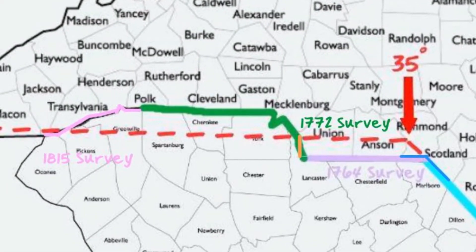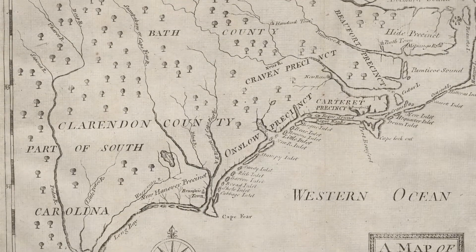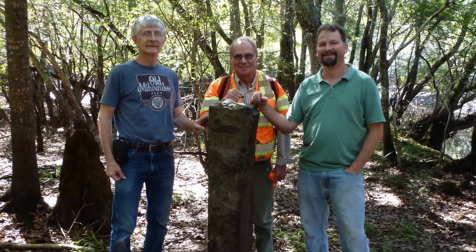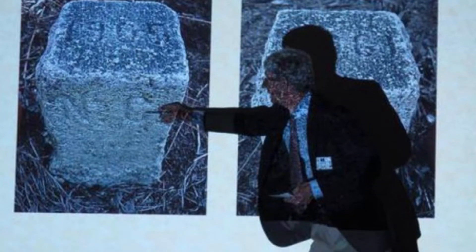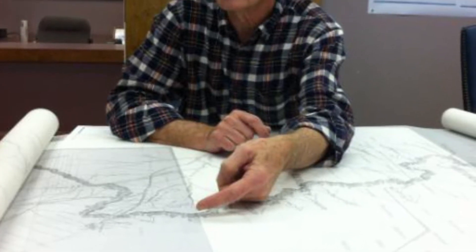Alex Rankin was among the first to resurvey an ambiguous segment of the boundary established in 1814 or 1815. "The 1814 survey in almost every location had a tree as a corner of the state boundary. Well, in 2000, 2001, 2003, when we were resurveying this, we found zero of those original trees." Alan John Zupan was just one of several dedicated individuals from the South Carolina Geodetic Survey responsible for the recovery of historic records of boundary points that otherwise could have remained a mystery. One of these records was a 17-foot-long plat of the 1815 survey. Zupan wasn't permitted to remove the plat from the state archives, so he spent weeks tracing it by hand on a plastic sheet.